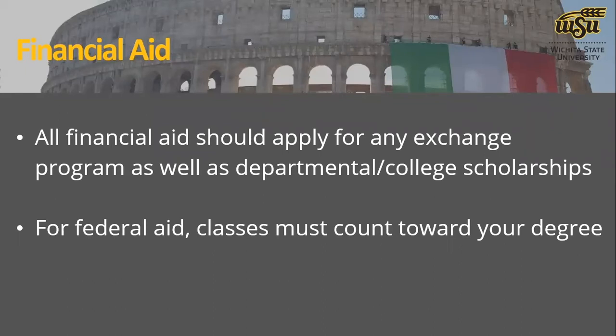For any federal aid, the classes do have to count towards your degree. So if you're getting loans or Pell grants, we need to make sure you're going on a program where the classes count toward your major, minor, or electives — something within your degree program.